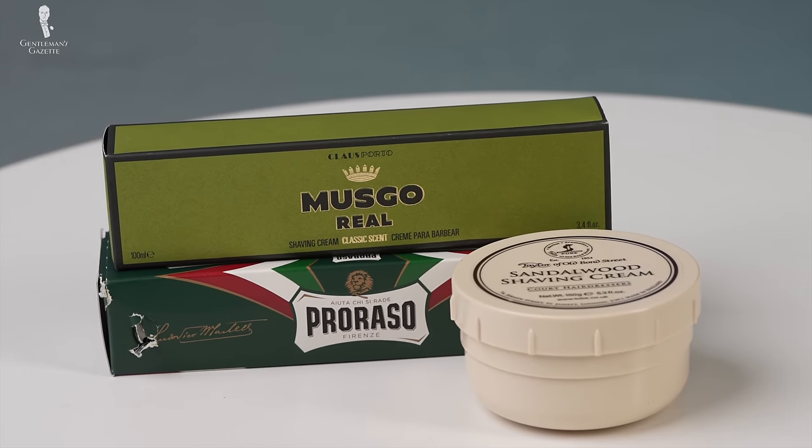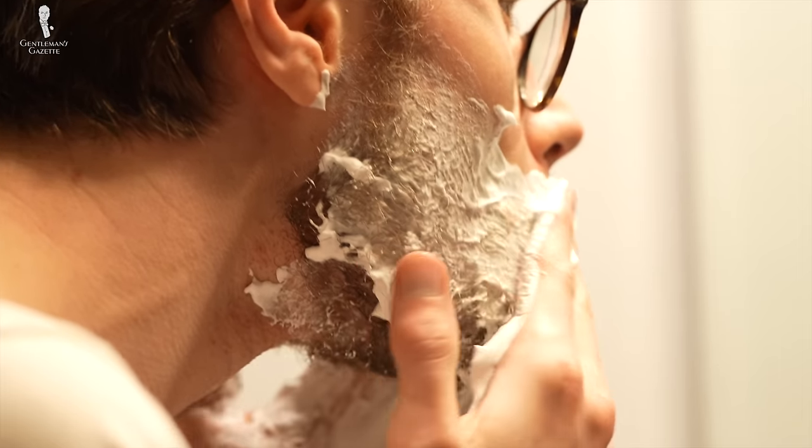Are you looking to upgrade the quality of your shave? The quality of your shaving cream can make a big difference, and we'll explain how.